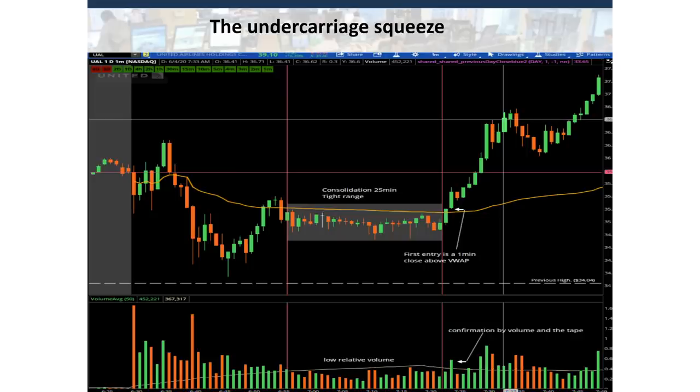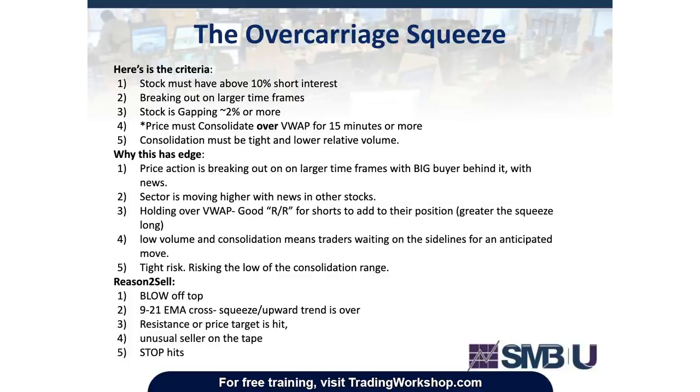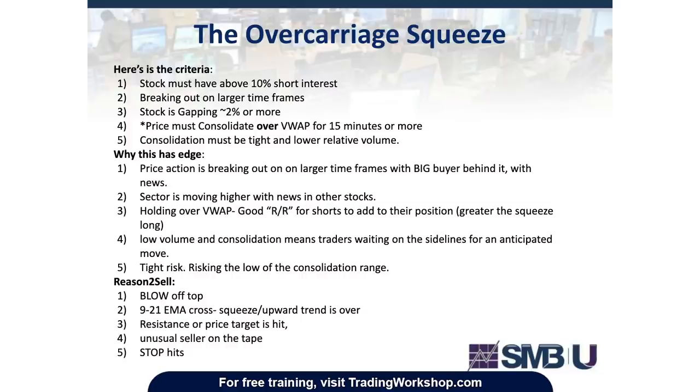When price is in that consolidation within a range, the volume during that time is going to be lower than the opening drive lower. When we see consolidation in that range, a lot of traders are sitting on the sideline waiting for that breakout or next move to happen. The high short interest is going to cause the stock to move a little bit more because you've got more natural buyers covering their shorts. I like the addition of that variable.